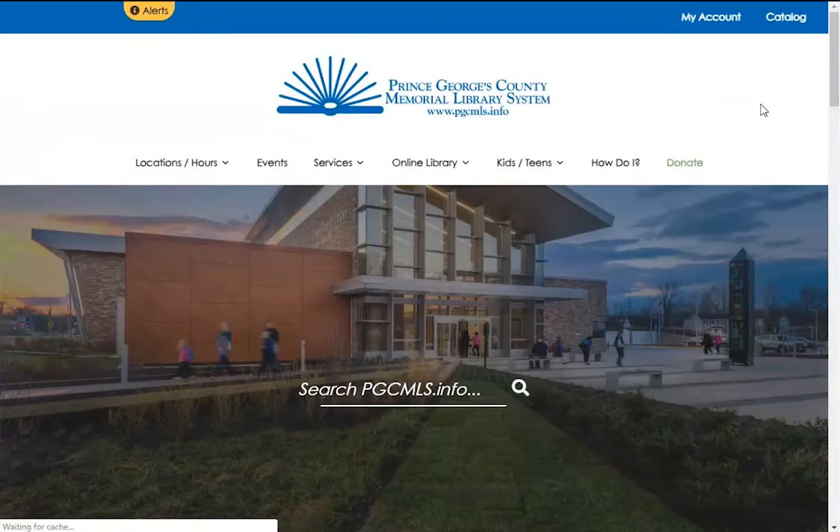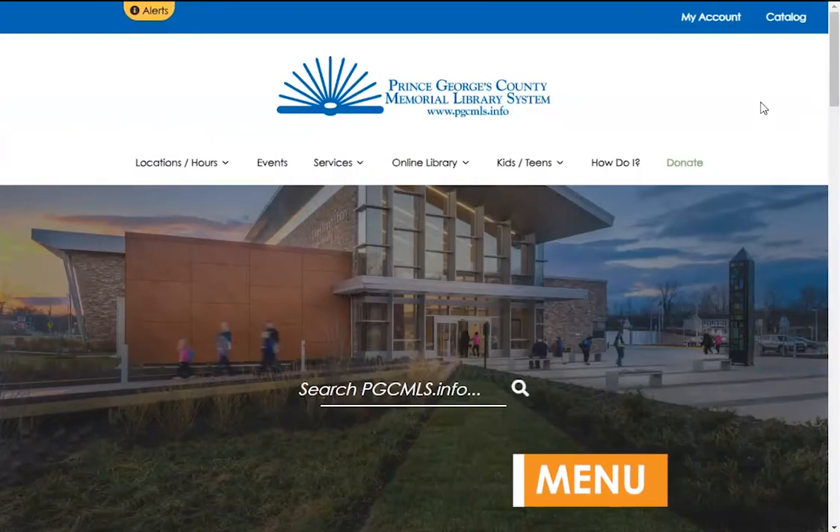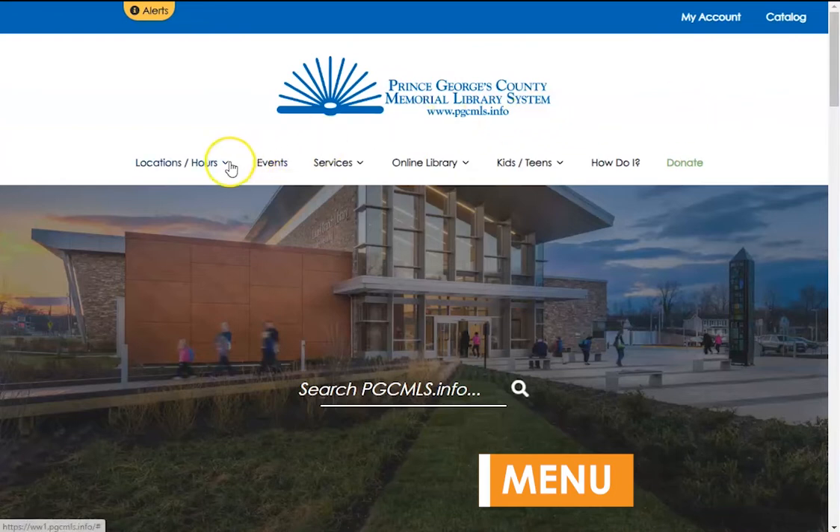Back to the homepage. Next, we go to our menu, which provides the overall organizational structure of our site.